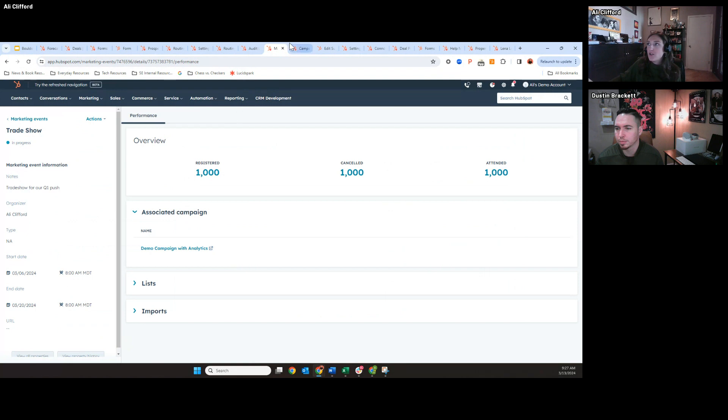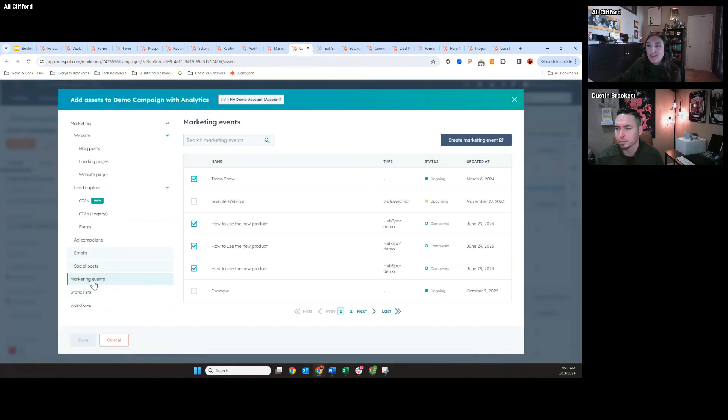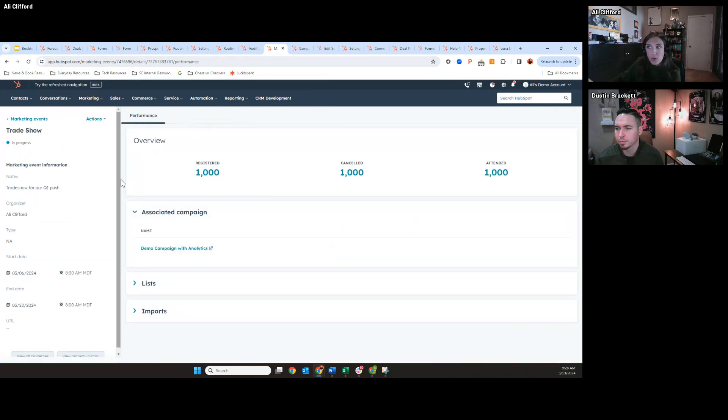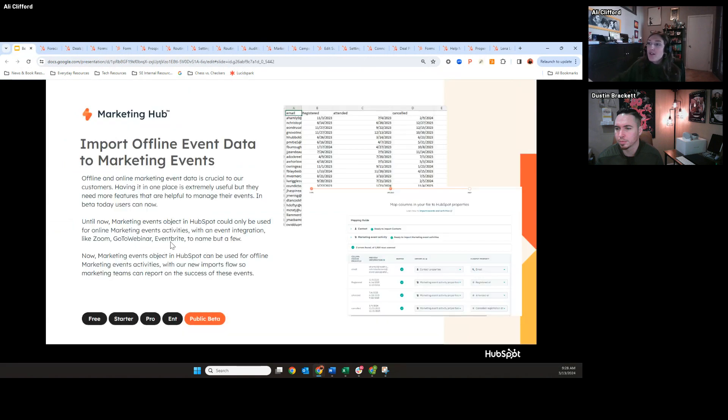This gives you a much better visual and an easier way to understand as a marketer that this is a marketing event, it was offline, and I can easily report on it. Regarding the API — yes, this marketing events object does have an endpoint, our marketing events endpoint. If you tracked your offline or online events in another custom system, you could use our API to create these events and pull over the registrants. We use this API for pre-built integrations with Zoom Webinar, GoToWebinar, and Eventbrite.